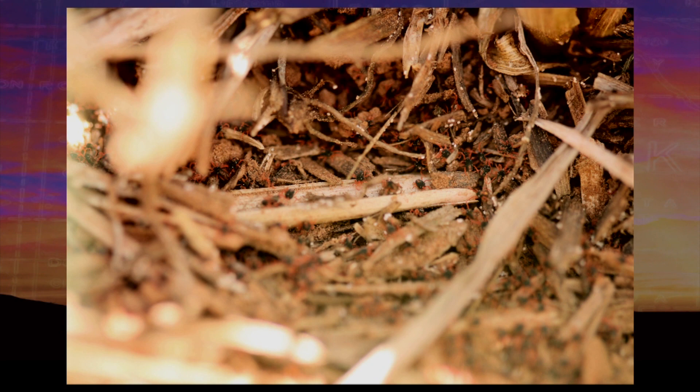We don't really have a good threshold for them, but if your wheat is starting to take on a grayish cast and you see hundreds of mites per square foot, that's probably an indication you need to do something to treat for them, because they can injure the wheat at that point in time.